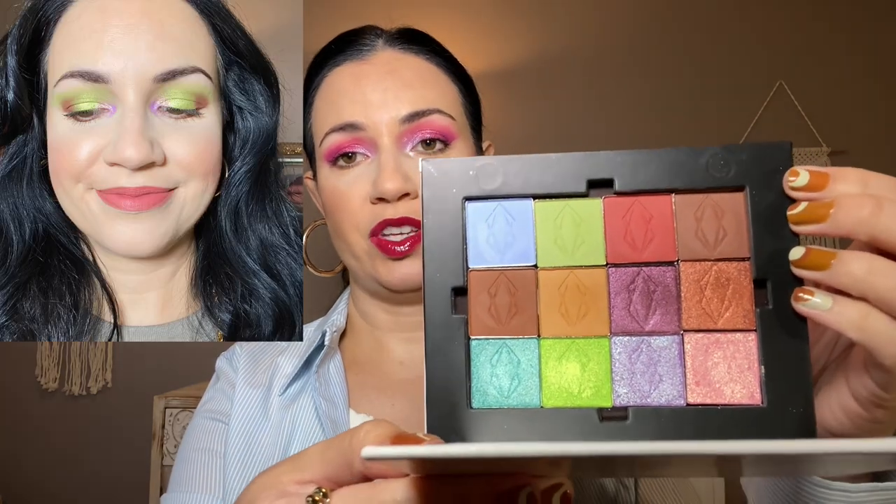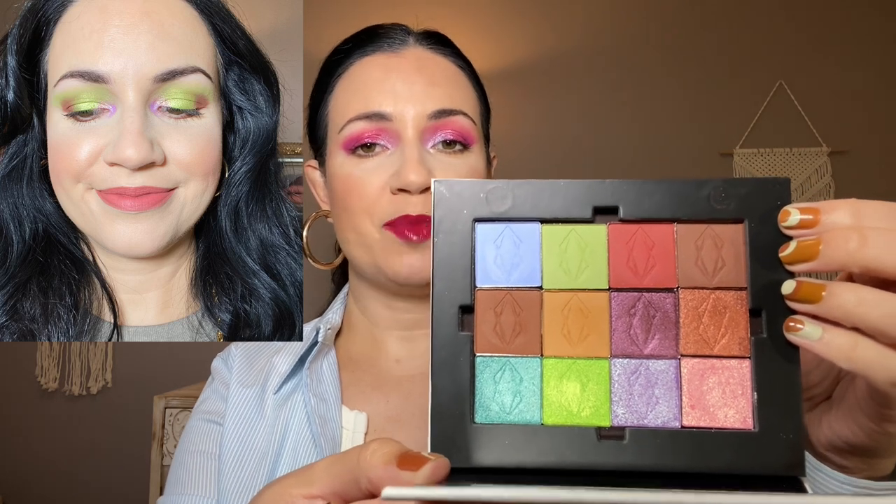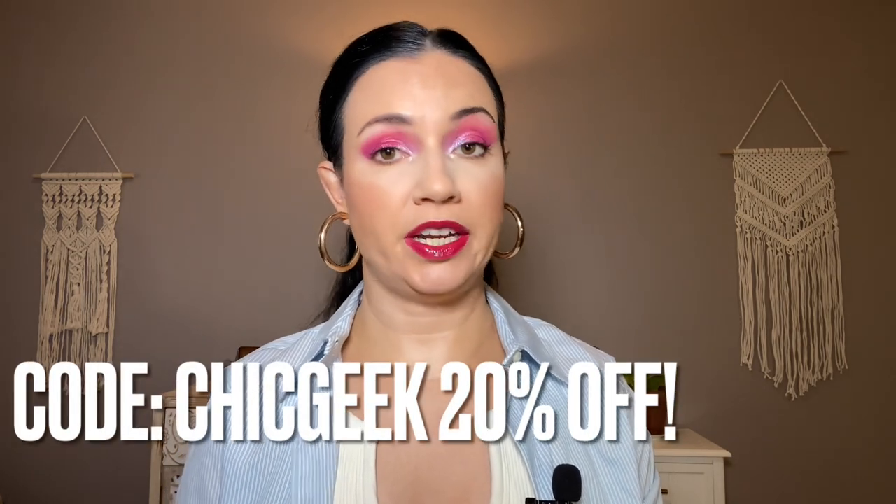I got eyeshadows in PR from Lethal Cosmetics. I did a whole video with swatches and filmed the look I'm showing here. I also did some other looks playing around with the different eyeshadows, but didn't take pictures of those. Lethal Cosmetics — I am so impressed with that formula. Amazing. I would totally buy more myself. I do have a coupon code if anyone is interested.